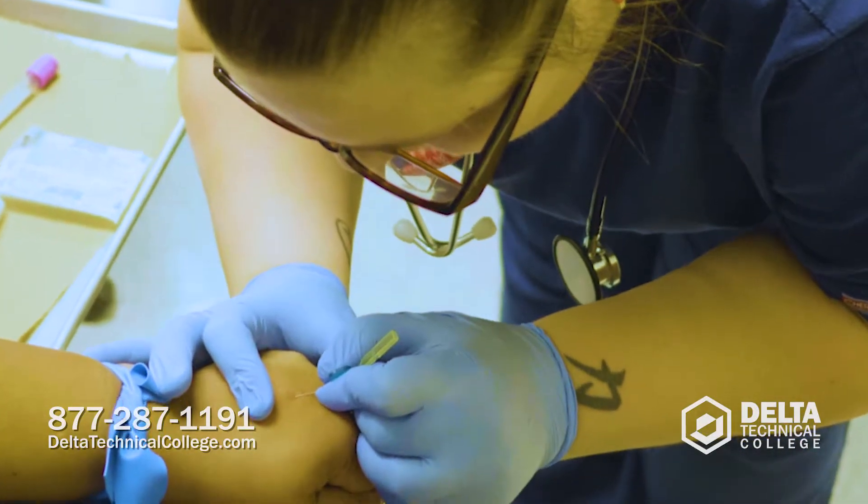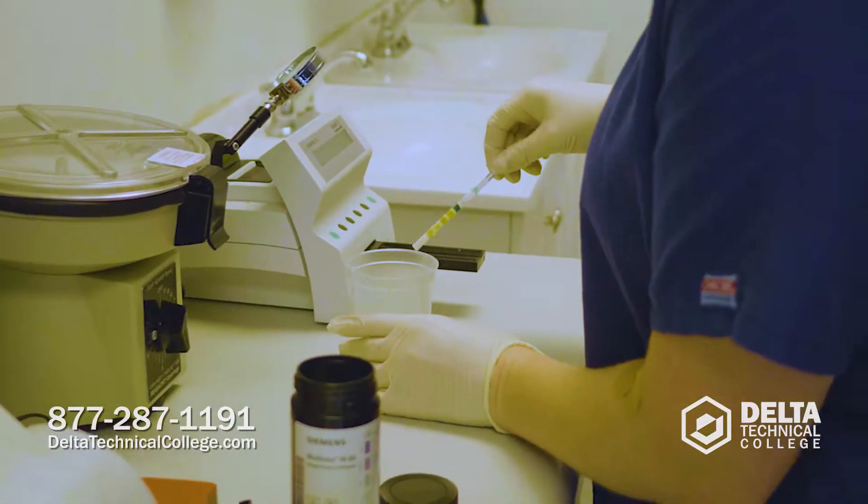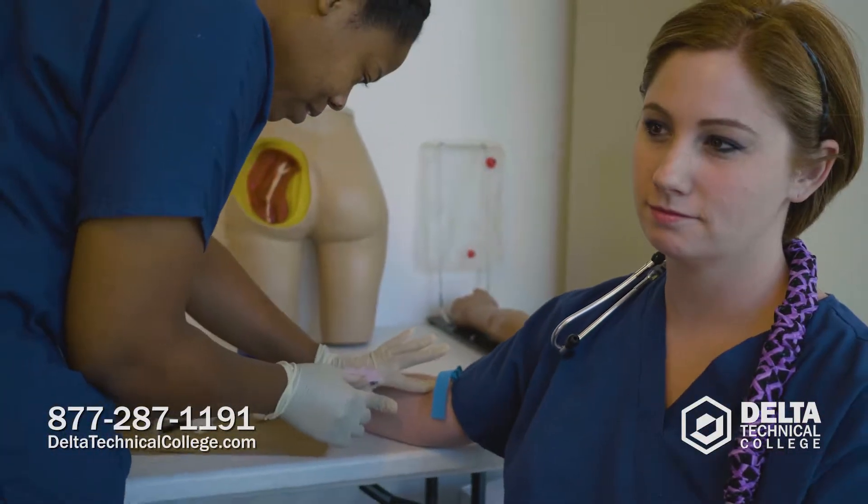They give injections. They get to do EKGs. We'll teach them how to read microscopic urines. They do dipstick urines. So that opens up so many fields for them with everything that we teach them.